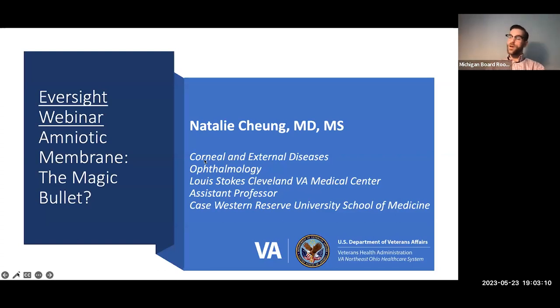Dr. Chung completed her ophthalmology residency at University Hospitals in Cleveland, then completed her fellowship in cornea and external disease at Wills Eye Hospital in Philadelphia. She moved back to Cleveland and joined the staff at the Louis Stokes VA Medical Center, where she focuses on cataract and corneal surgery and is passionate about teaching residents from the ophthalmology department at Case Western Reserve University School of Medicine in Cleveland, Ohio.